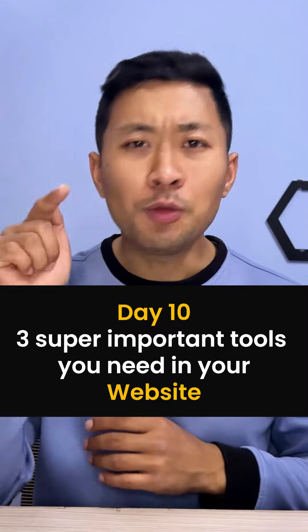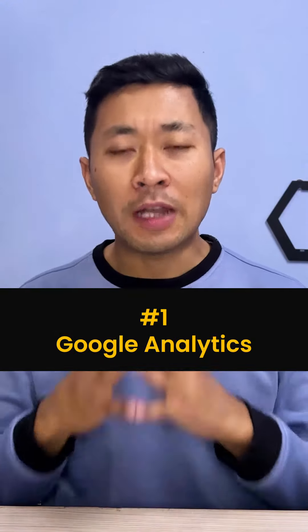Three super important tools that you need on your website. Number one: Google Analytics. When you have a website, there are many visitors in a day, in a month, from different countries, on mobile or laptop. These are all important to track your data. In digital marketing, tracking your data is important because it helps you make the right decisions. The exact data shows that your visitors are able to take action.